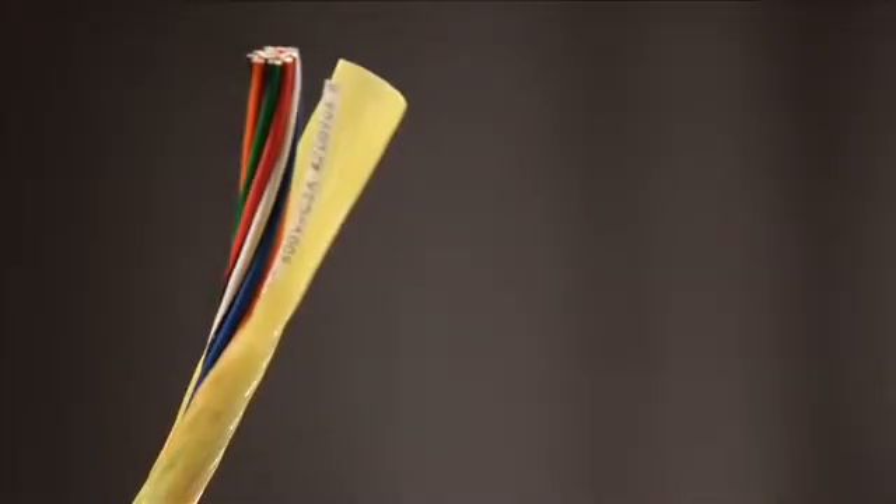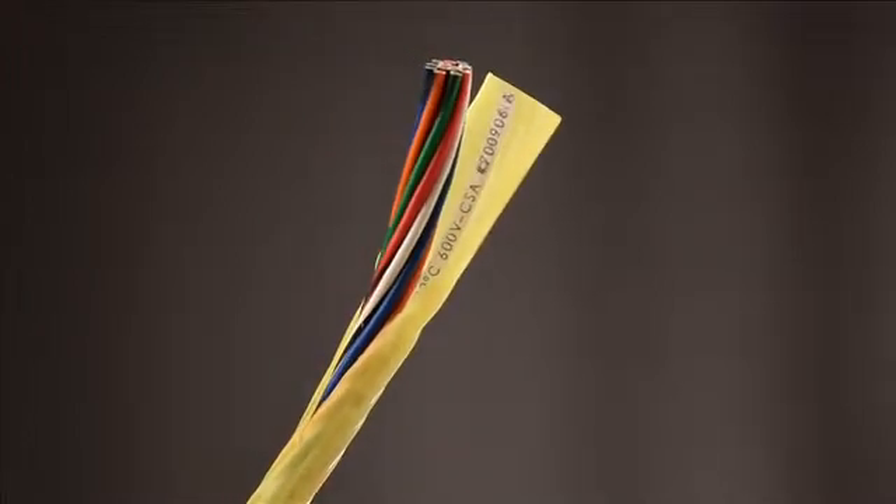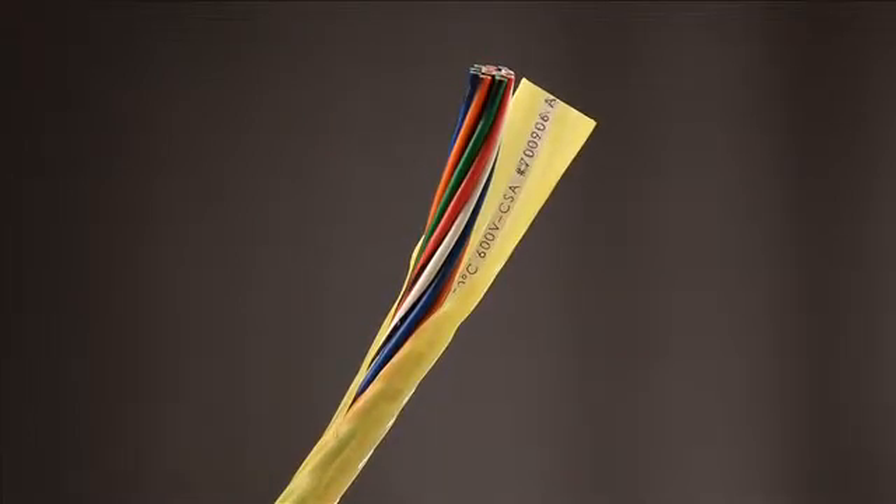Thanks to an advanced fluoropolymer jacketing and insulation system, ChemGuard cables are resistant to virtually any chemical in an industrial environment.